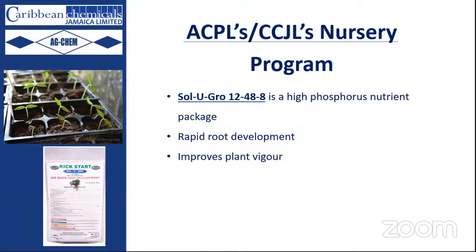We also include Solugro, a high-phosphorus nutrient package, because we want quick root development — a thick root ball with white, healthy developing roots. This contributes to rapid root development and improves plant vigor. The aim of the nursery program is to produce high-quality seedlings in the shortest time possible, so that you can move the plants from nursery to field more quickly.